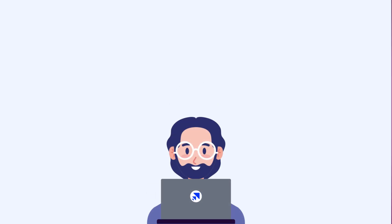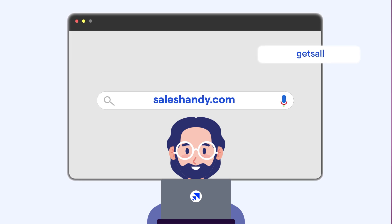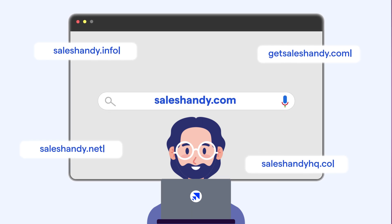For example, if I were to buy a secondary domain for SalesHandy.com, I would buy GetSalesHandy.com, SalesHandy.net, SalesHandy.info, SalesHandyHQ.co, and so on.